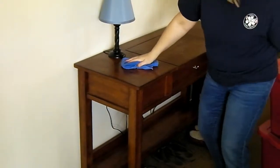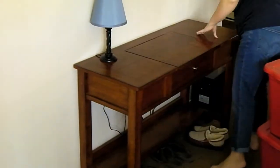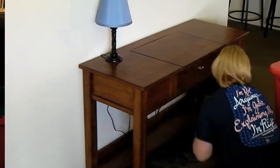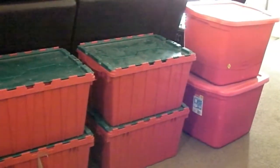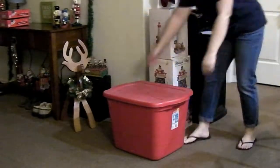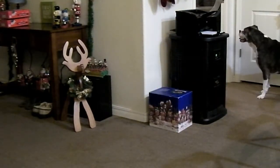I am dusting the table before I get my Christmas decorations out. Here are the decorations all ready to go — I have my work cut out for me. Now that the decorations are out, it's time to put away the bins and the boxes and get ready to clean up the mess.